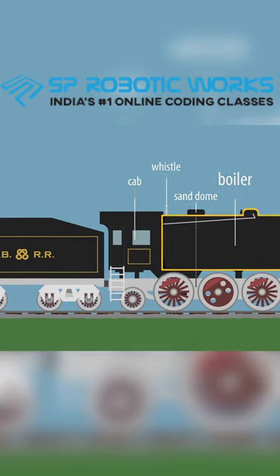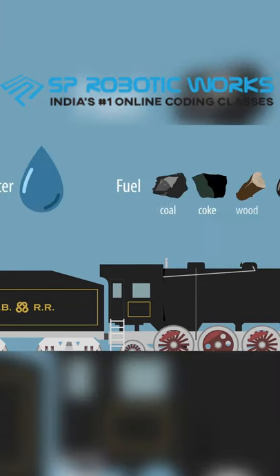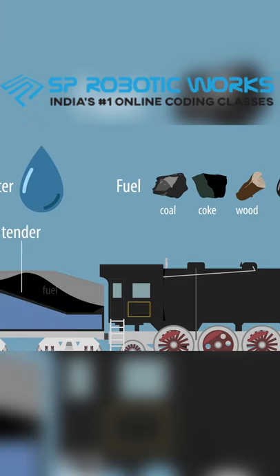A steam locomotive needs water and fuel, usually coal, carrying them either on the locomotive itself or in a tender pulled behind.